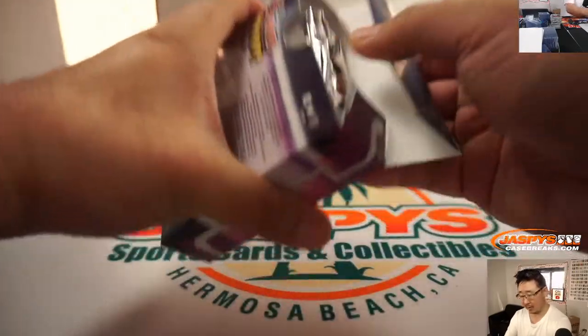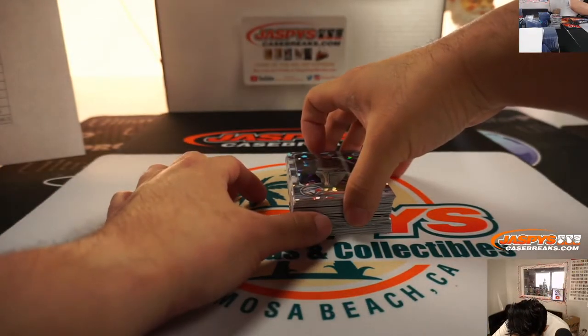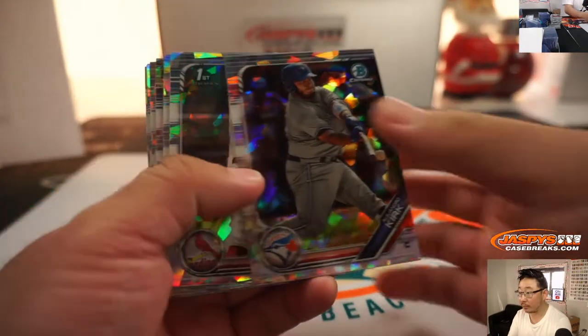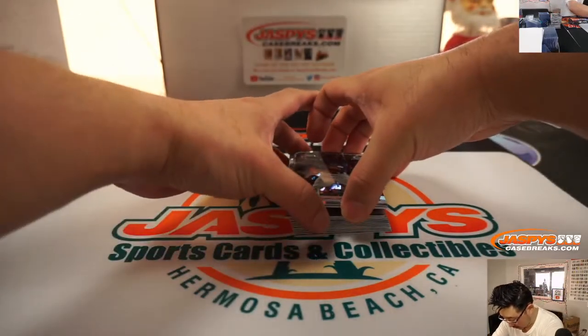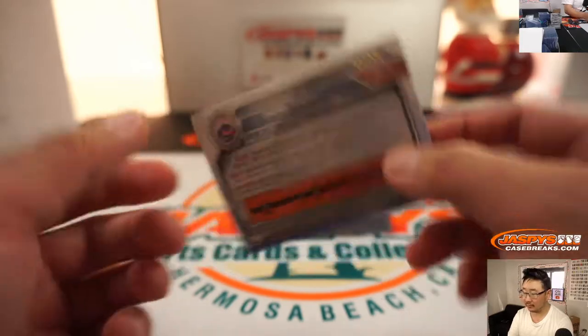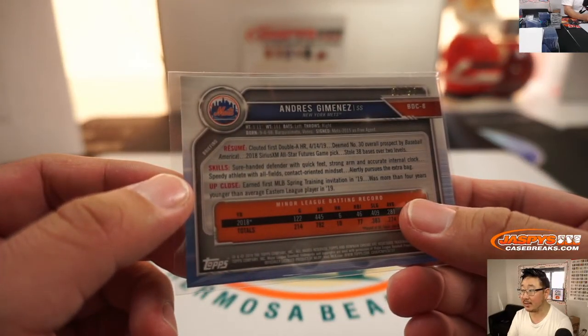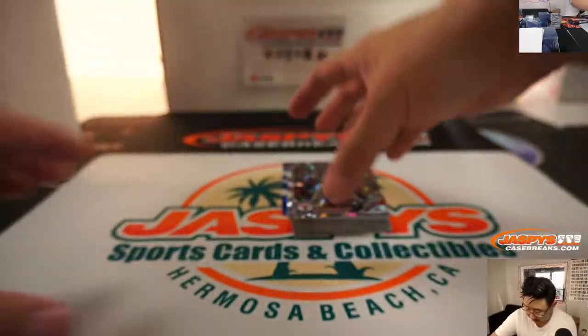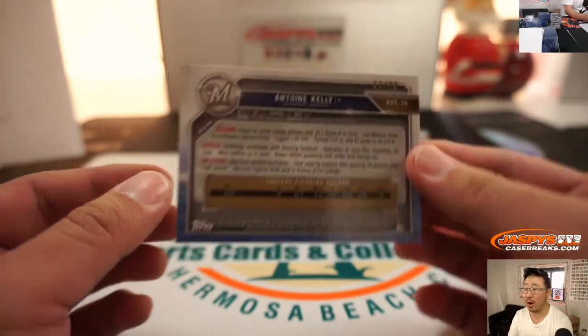The fifth and final box here in break number five — break number four coming up next. And your final two parallels: it's green and blue, just like lightsabers. It's Andres Jimenez — Karen with the Mets, you got Andres Jimenez, supposed to be a pretty big prospect for the Mets. And the last one is going to be Antoine Kelly for the Brew Crew — that'll be Scott V on the board, 51 out of 99 for the Brewers.